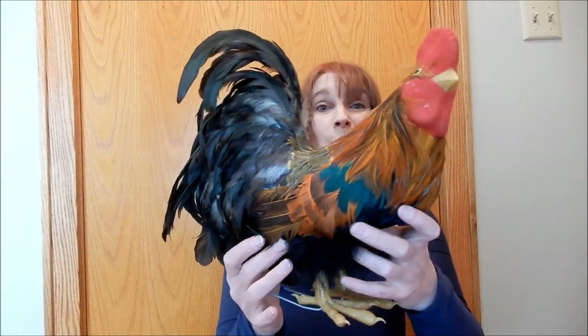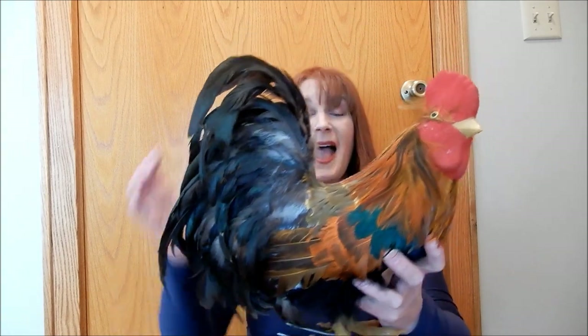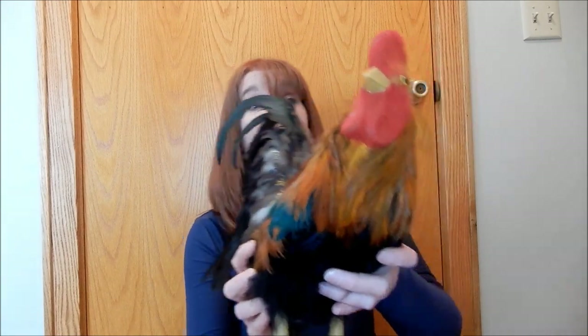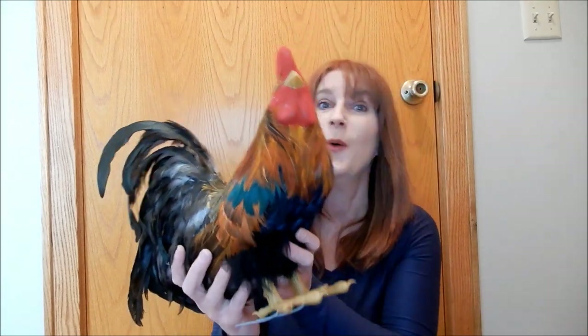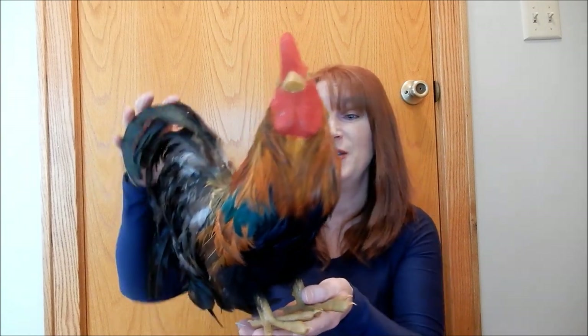I could not believe this when my brother showed it to me. I have been wanting a feathered rooster for such a long time! When my brother sent me pictures of what they were getting rid of and I saw this, I about went through the roof — I was that excited. Even my husband knows I've been wanting a feathered rooster for so long. You're definitely going to be seeing this very soon.